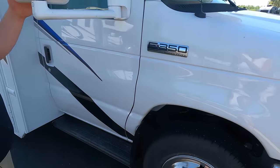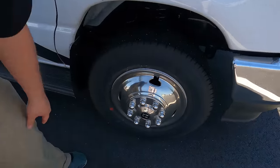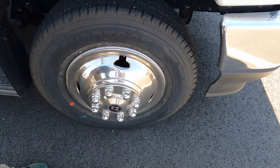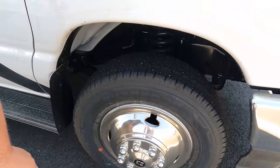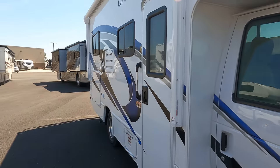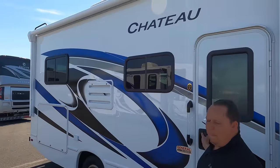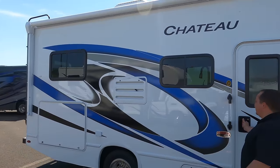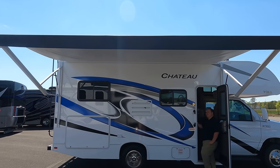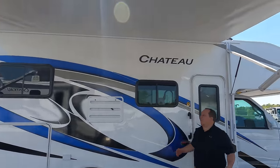We have nice big mirrors right here. Look at these tires — they're the Hankook Dynapro, LT 225-75R16, with some nice shiny rims. Coming down the side, we have a nice power awning with LED lights. That is a big awning — it goes the full length of the whole motorhome.